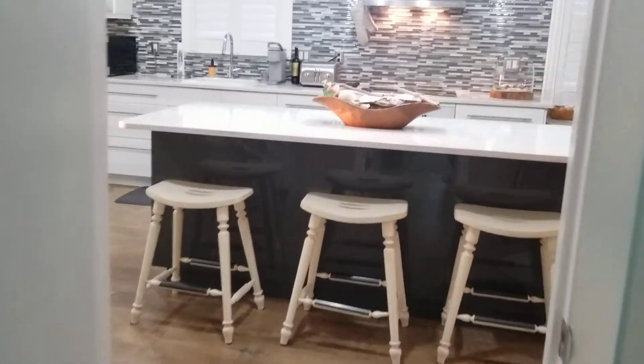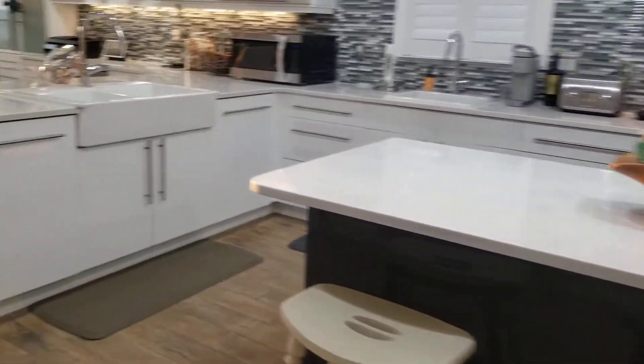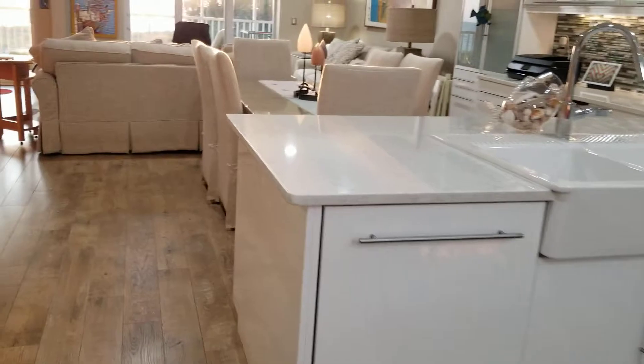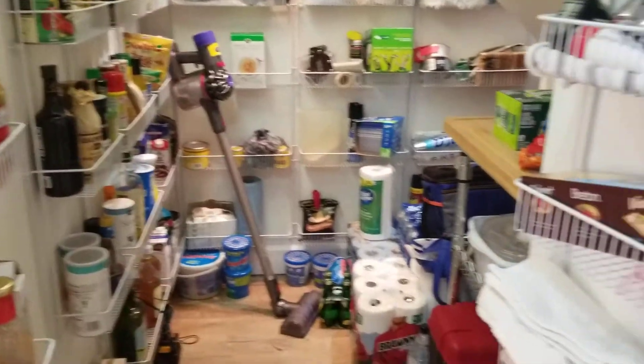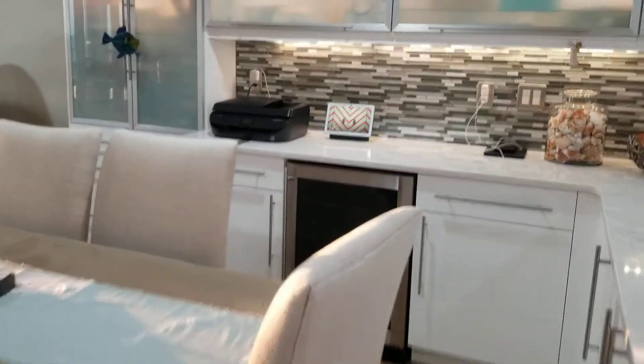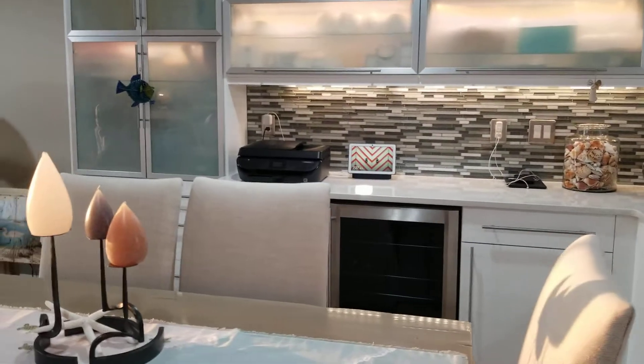Then we walk back out into the kitchen, see the great pantry, the dining area with some more storage and a wine cooler.